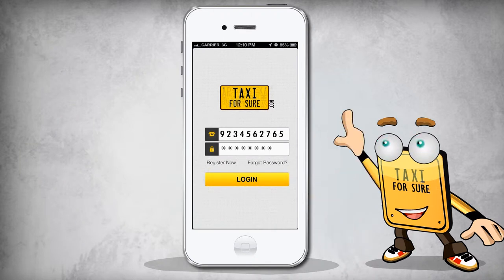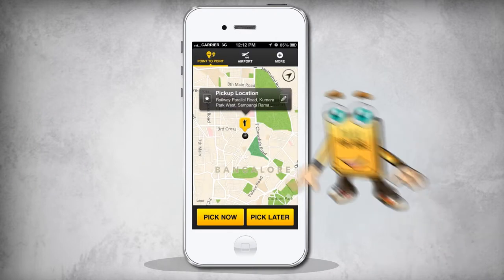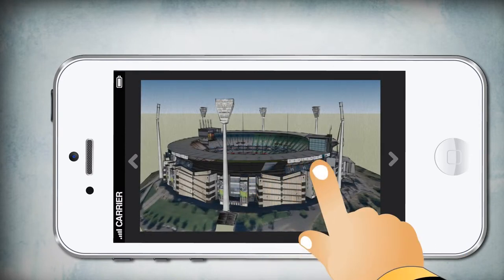I'll ask you for your number and password so we can talk and connect. Then you tap and allow me to take you inside my home screen. And once you're ready, just tap here and I'll take you wherever you want to go — no questions asked.